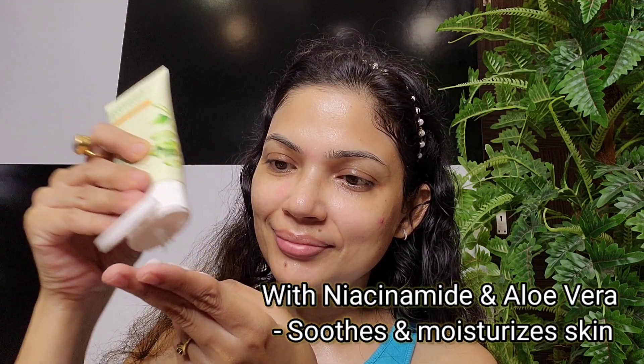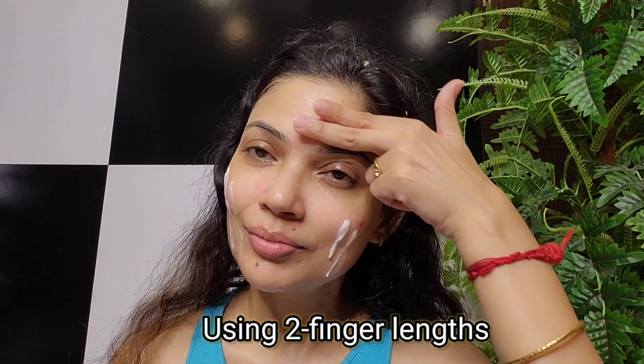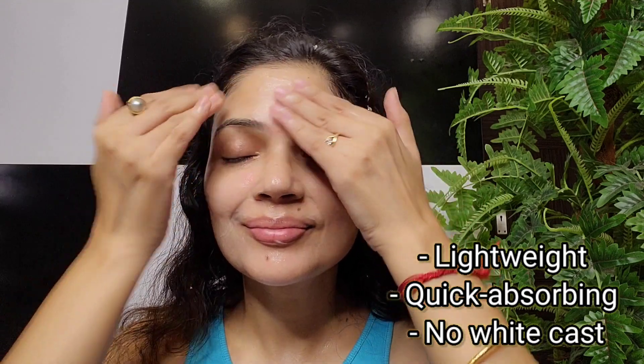The next most important step of all is sunscreen. I am using the SPF 50 PA+++ Matte Gel Sunscreen, which provides a high level of sun protection and shields you from UVA and UVB rays. It comes infused with aloe vera and niacinamide. I apply two finger lengths of sunscreen to make sure I'm using the right quantity. I love how lightweight, non-greasy, and extremely comfortable it is on my skin.